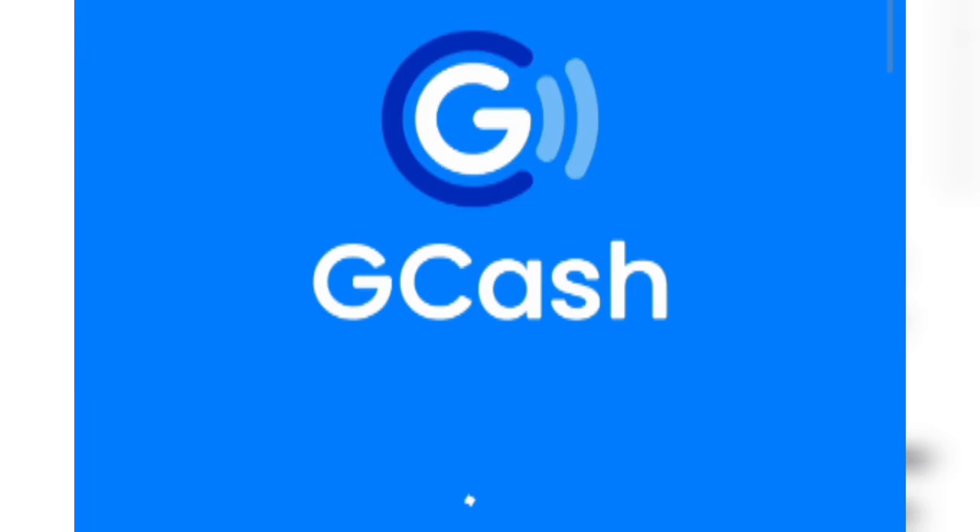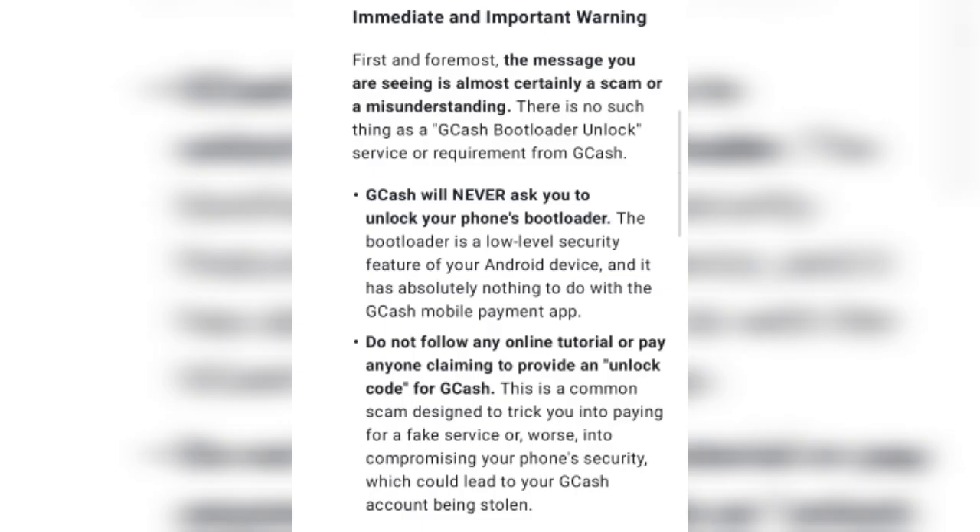How to fix CGAS unlock bootloader — follow these settings immediately. Important warning: the message you are seeing is almost certainly a scam or misunderstanding. There is no such thing as a CGAS bootloader unlock service or requirement from CGAS. CGAS will never ask you to unlock your phone's bootloader.